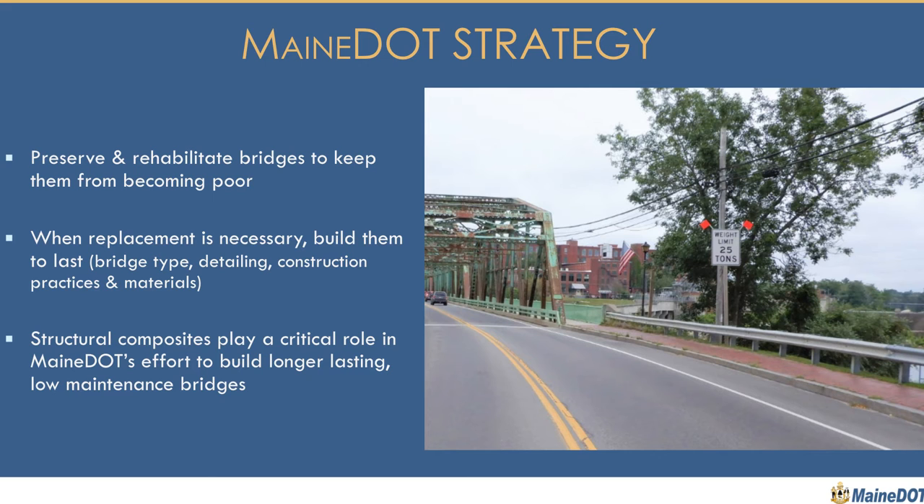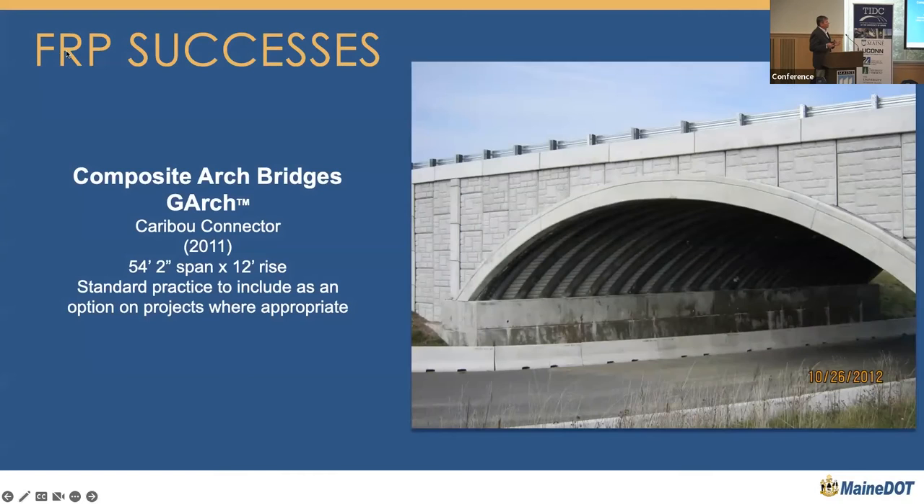Let me run through some examples of what I see as very successful uses of FRP in the state of Maine. Bill Davis just talked about this — we have nine of these in service: the bridge-in-a-backpack or composite arches. The first one was the Neil Bridge in Pittsfield in the mid-2000s, so this is certainly a time-tested structure. Right now, when we come to a site and determine it's appropriate, we bid this frequently as an alternate, so it competes directly with precast concrete.